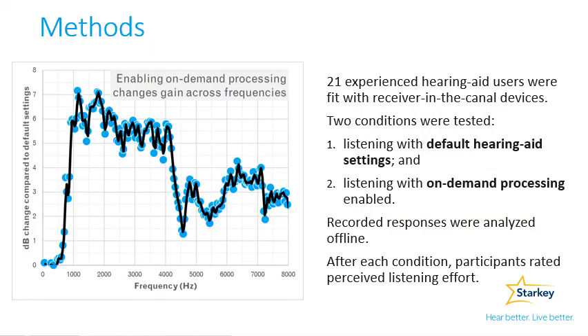To understand the benefits of on-demand processing, we undertook the following study. We asked 21 experienced hearing aid users to repeat sentences presented in a noisy restaurant background, either with default hearing aid settings enabled or with on-demand processing enabled.